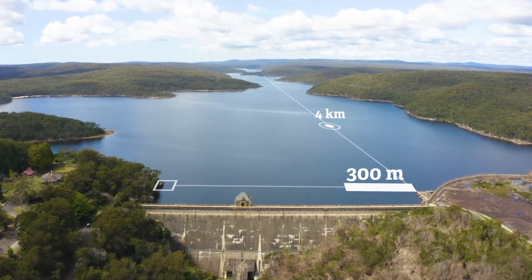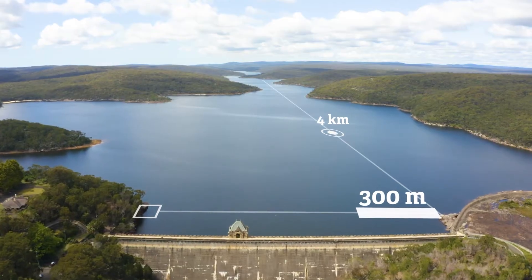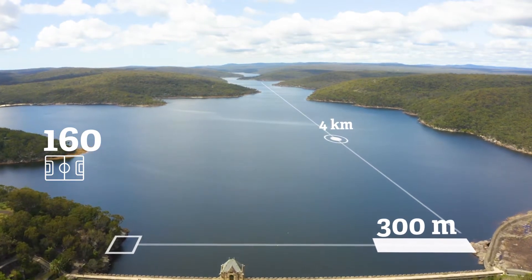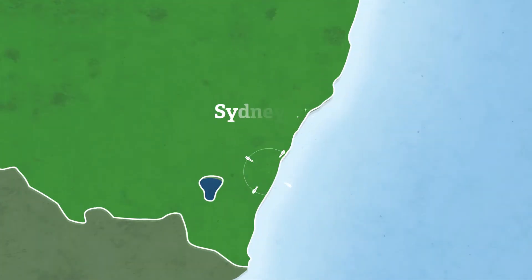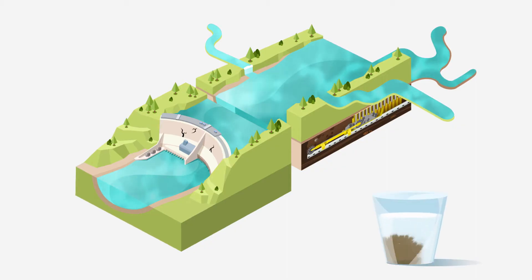A longwall panel can be 300 metres wide and up to 4 kilometres long — that's the size of 160 soccer fields. The mines in our area use a technique called longwall mining. This mining is a real threat to the place where we get all of our drinking water. Here's why.